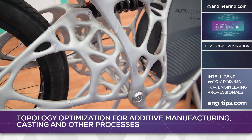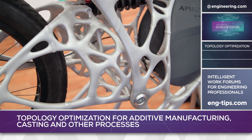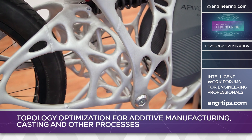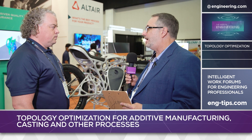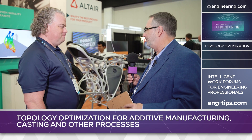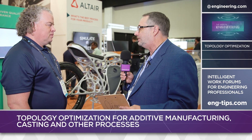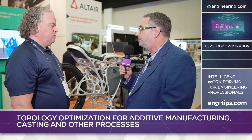Traditionally, in production applications like automotive and aerospace, you design something, you build a prototype or a functional test fit sample, then you break it, go back and figure out where it broke, and redesign it. It's an iterative process, but it's an expensive way to do it. Where does simulation fit into this? Can you break these things virtually before you have to cut metal?